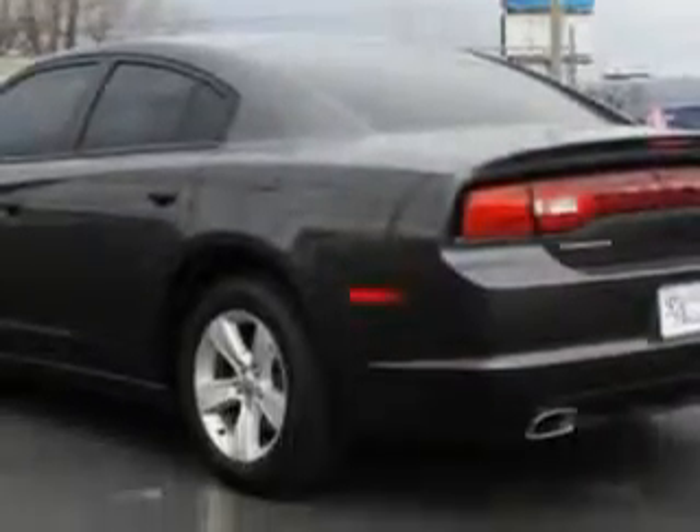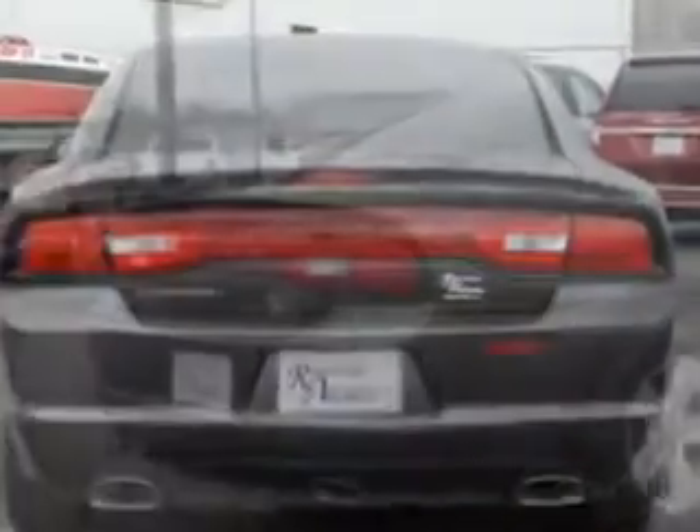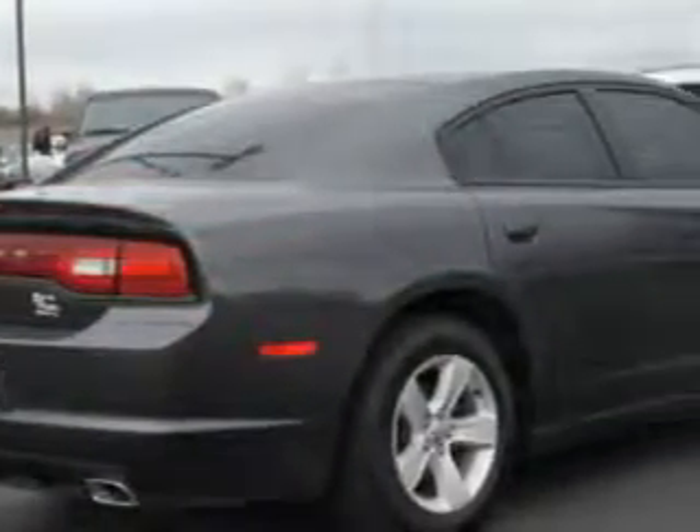Enjoy this great car with features like remote-powered door locks, passenger's front airbag, driver's side airbag, dual climate control, alloy wheels, and much more.